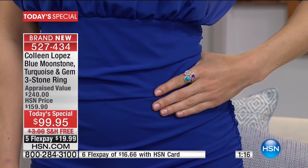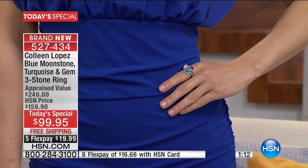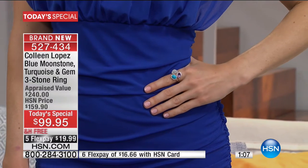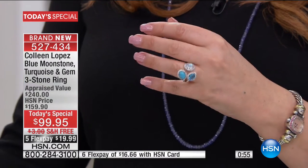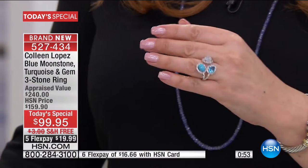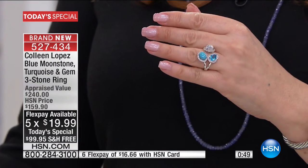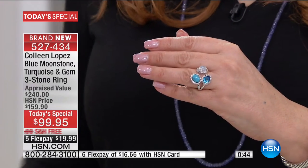You get three richly colored, vibrant gemstones for under $100, and you can take FlexPay. This is a Tucson Gem Event value and our Today Special. This ring is retail appraised at $240. If you have an HSN card, it's six payments of only $16.66, or on any major credit card it's under $20 — $19.99. Sizes 5 through 10. Sterling silver and rhodium plated.